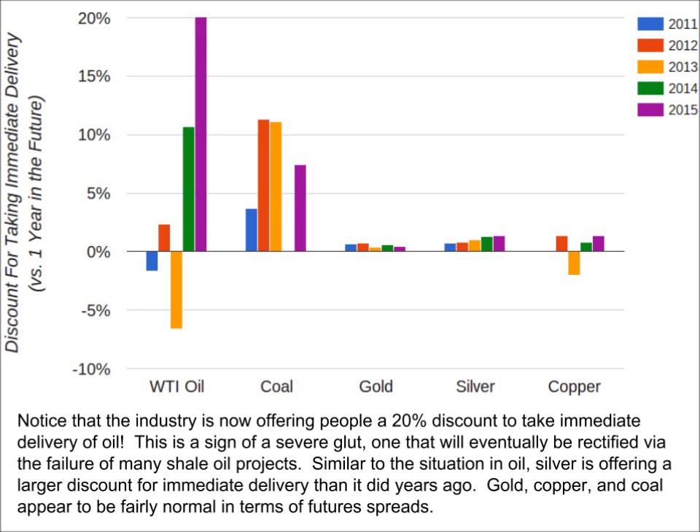Coal has been a relatively normal market for the past few years, with a contango ranging between 5 and 10%. The reason for the large contango has more to do with storage costs than economic weakness — coal is simply a very bulky item that costs a lot to store, and that large cost is passed along to those who contract to take delivery at a later time.